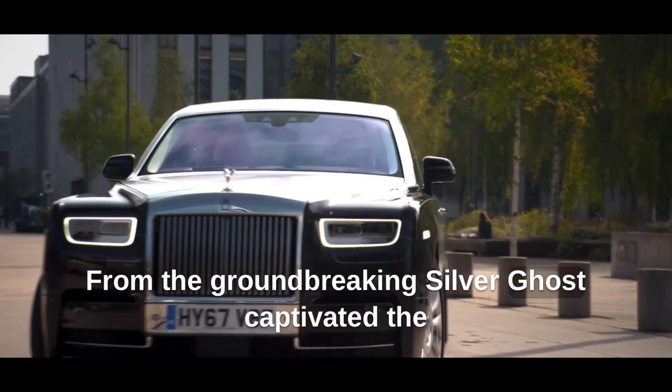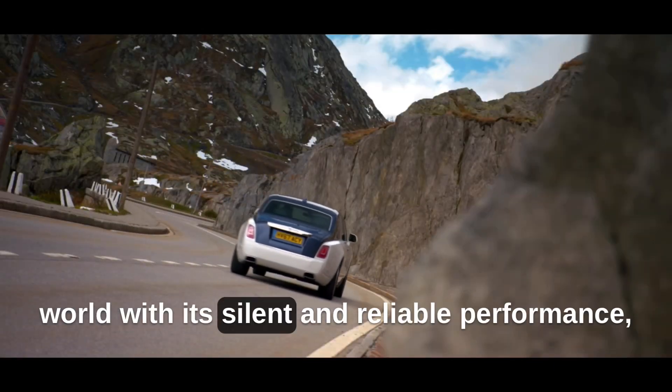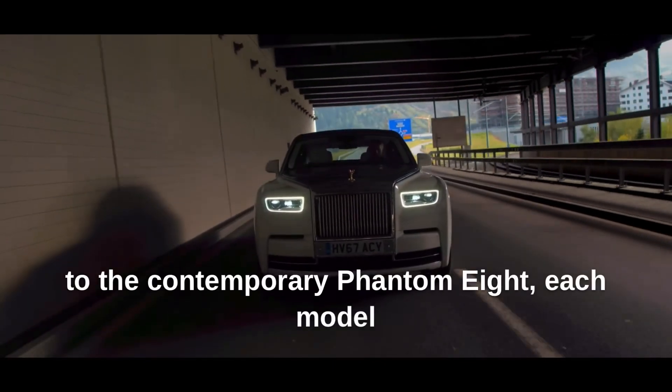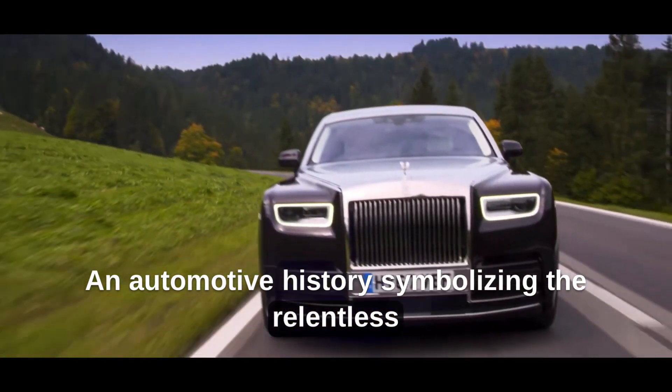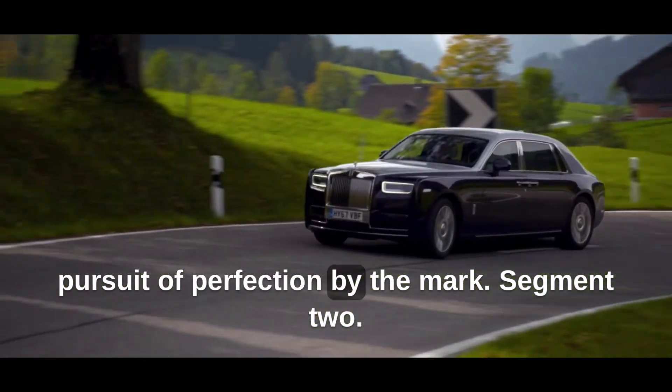From the groundbreaking Silver Ghost, which captivated the world with its silent and reliable performance, to the contemporary Phantom 8, each model has carved its name in automotive history, symbolizing the relentless pursuit of perfection by the marque.